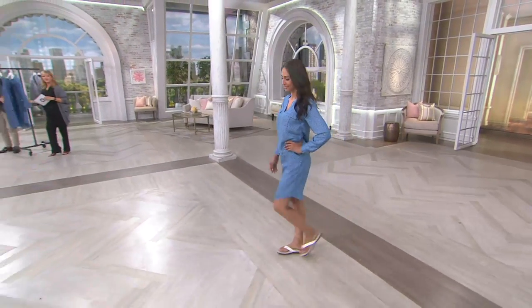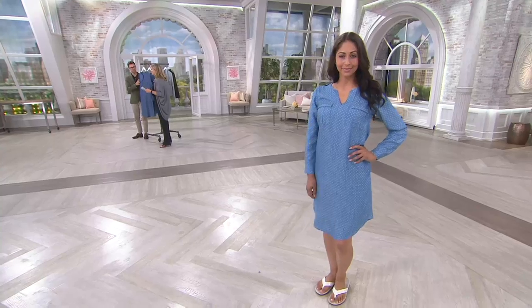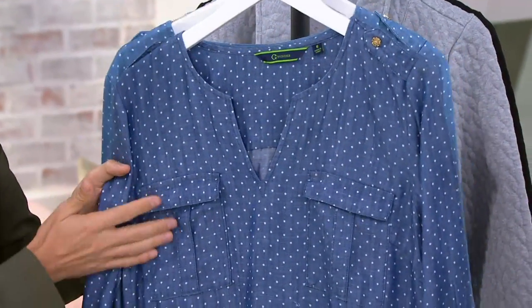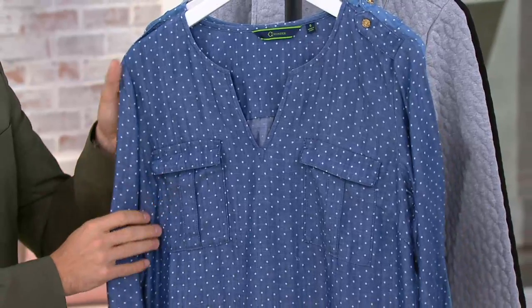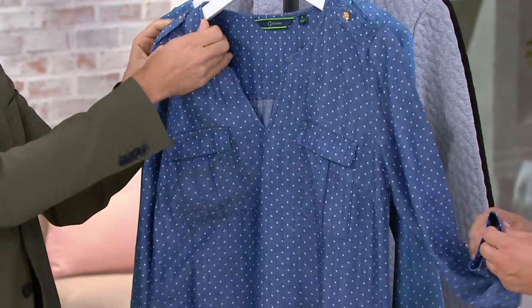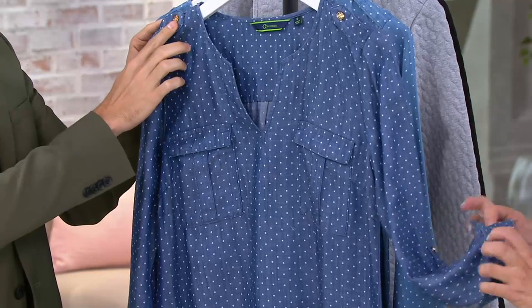This is a fabulous little dress. So cute, Brad. This is 100% Lysel, so you're familiar with this fabric — it's so silky soft. I love the beautiful two fully functioning cargo pockets on the front.